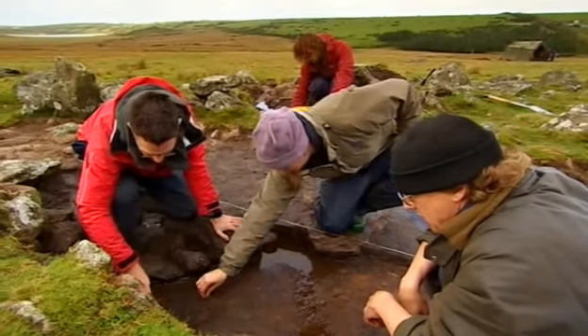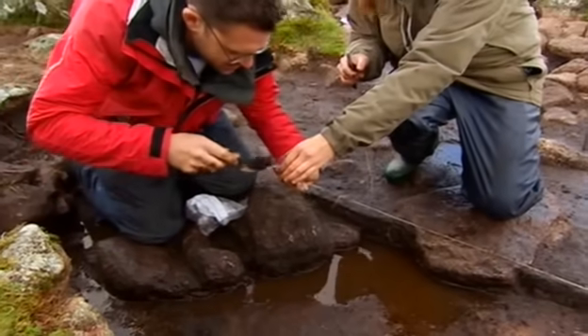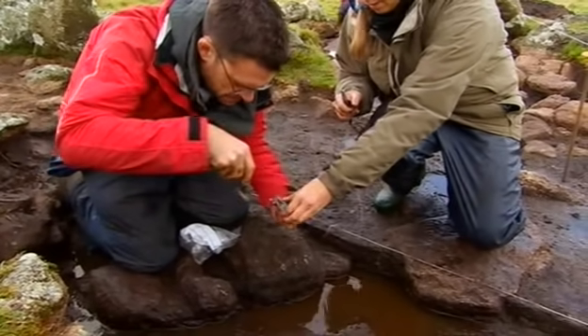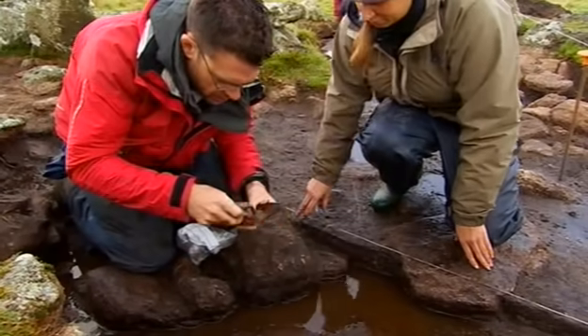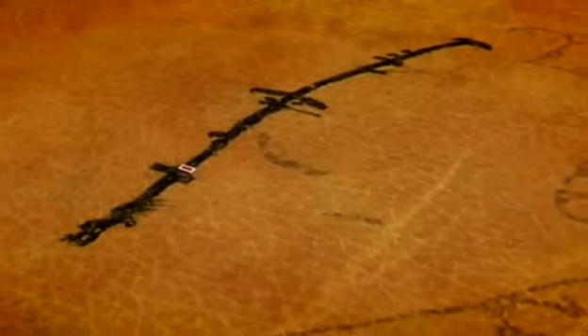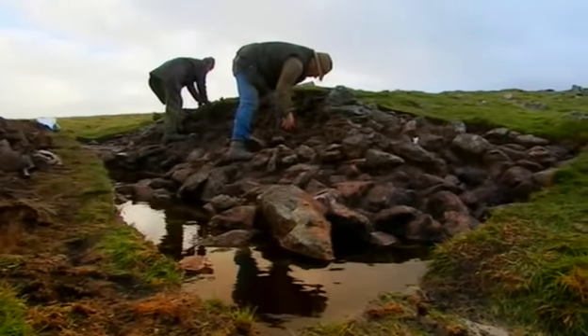But science can be fallible — and none of our radiocarbon samples subsequently proved to be conclusive. So actually the best method for dating these houses will be good old-fashioned archaeology. A piece of pottery would be nice. Over at Phil's Trench, the Neolithic bank cairn is proving to be a far more complex structure than we could ever have expected.